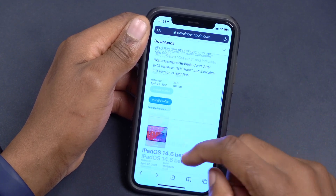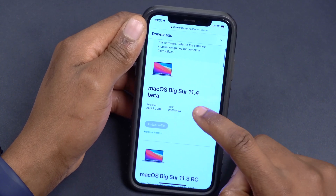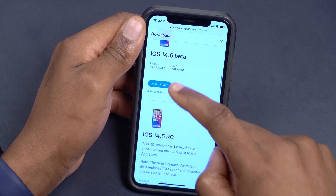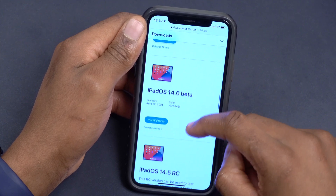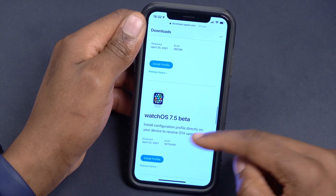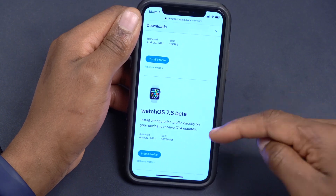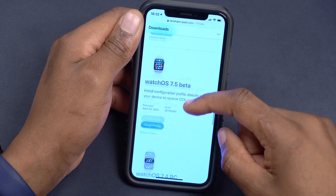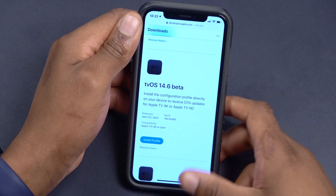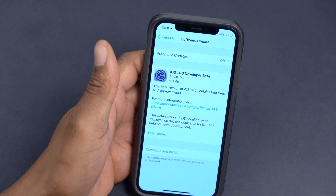These are the other updates Apple released. Yesterday Apple released macOS Big Sur 11.4, and they also released iOS 14.6 beta as well as iPadOS 14.6 beta. Going further down, there's a new watchOS update — watchOS 7.5 beta 1. I'll be doing a video on that, stay tuned. They also released tvOS 14.6 beta 1.